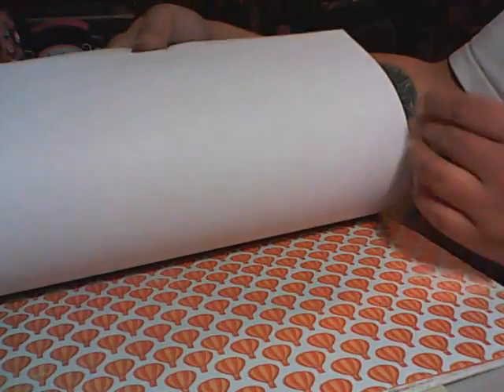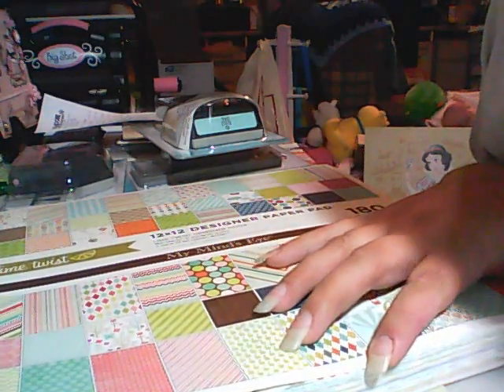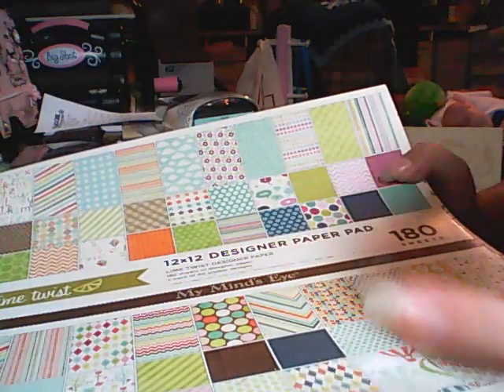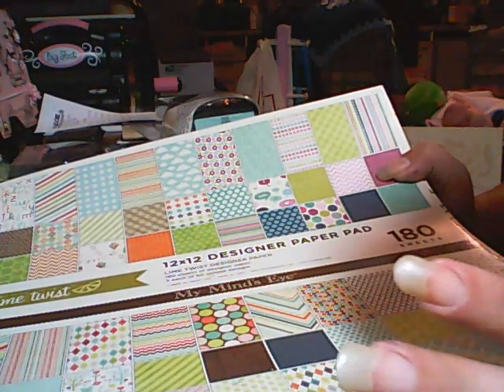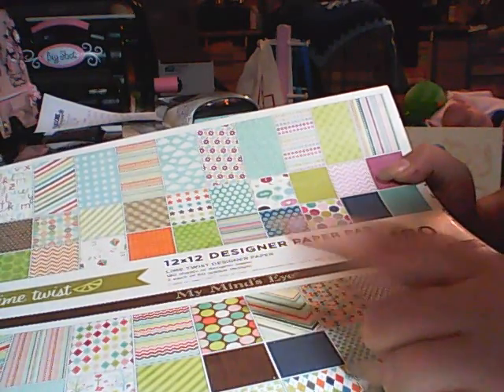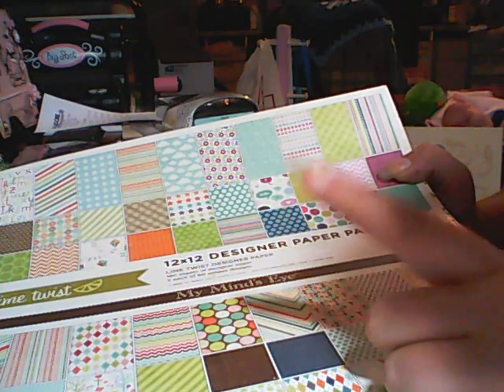You get the hot air balloons and you get a bunch of each sheet. How much do you think this was? Well, I didn't know either, so I asked the lady at the register. She scanned it and it's $10! The Lime Twist is $10 and the Stella and Rose is $10, so if you see these at your AC Moore, they're ringing up $10.